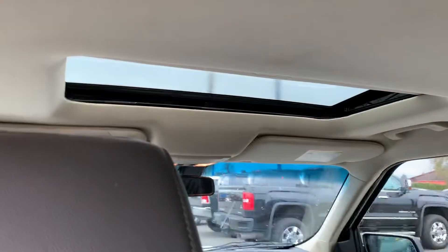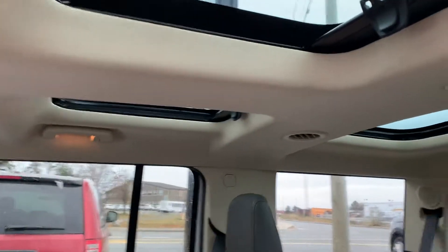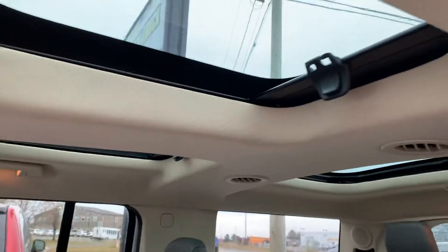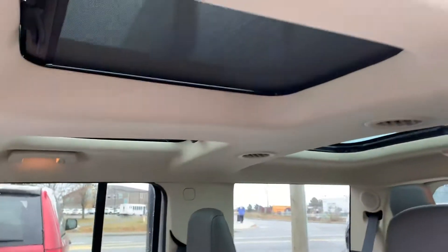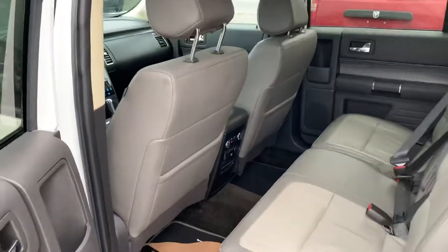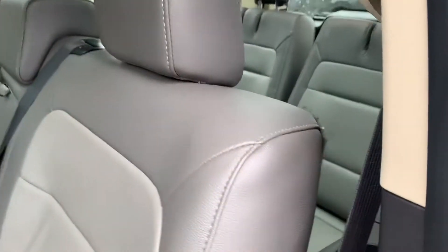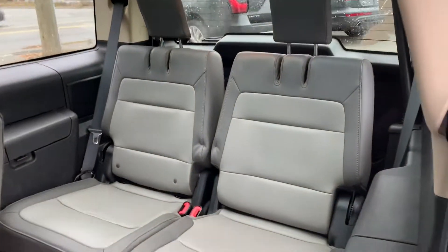You've got a sunroof at the front, and then you have the ability to have natural light come in here as well. There are sun shades that can latch in, so if you've got a young child you've got that added convenience. This seat will flip down and when it does you've got access to your third row.